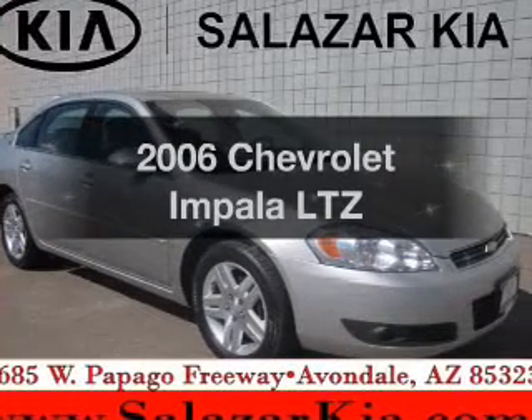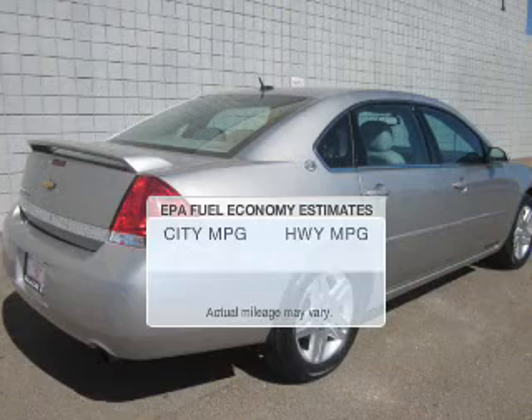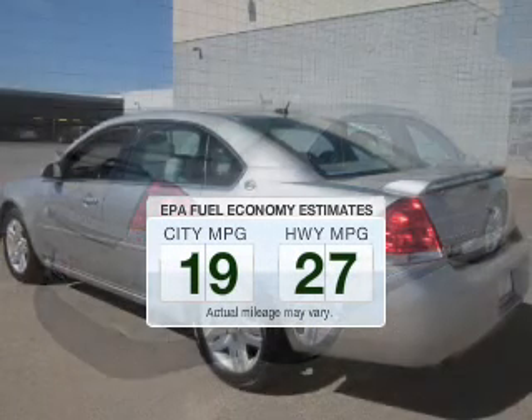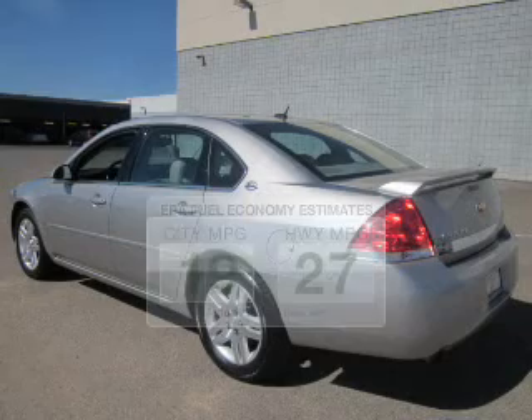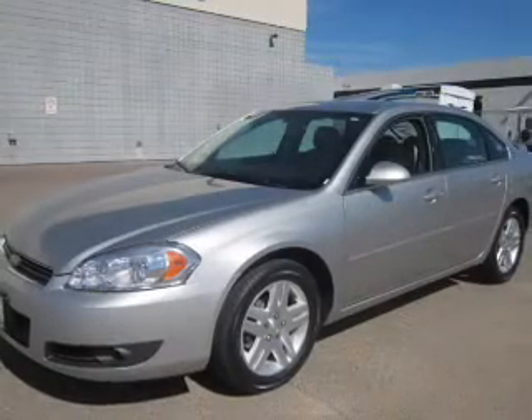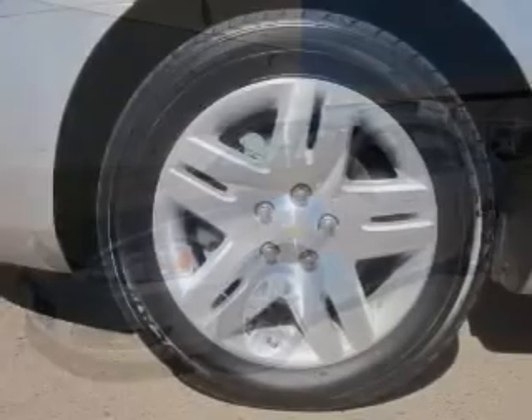Check out this 2006 Chevrolet Impala — this is the set of wheels you've been looking for. Low emissions and good fuel economy offered in this vehicle are important to you and to the environment. The powertrain includes front wheel drive with a reliable six-cylinder engine that responds smoothly to its automatic transmission.